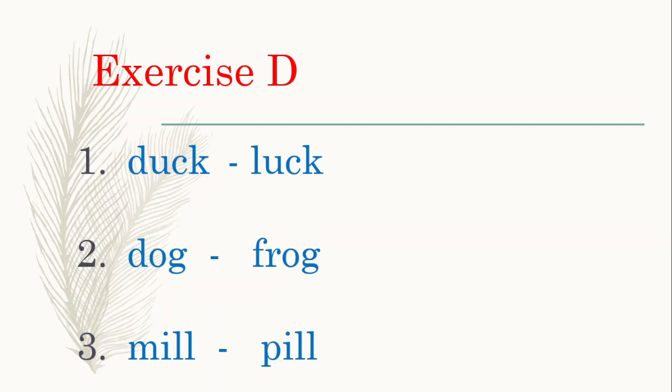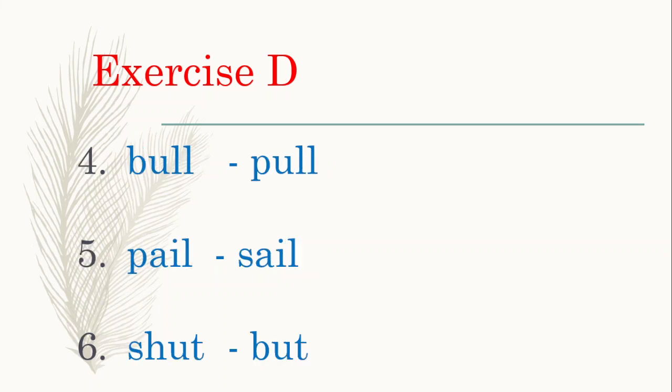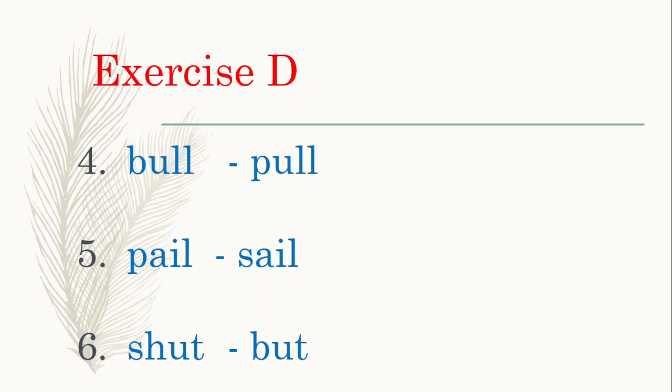All right, very good. Here are the rhyming pairs: duck and lark, dog and frog, mill and pill, bull and pull, pail and sail, shut and butt. Very good, well done!